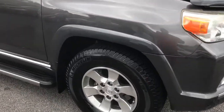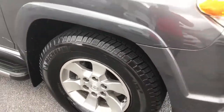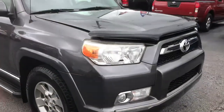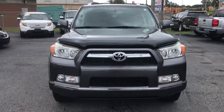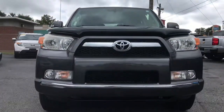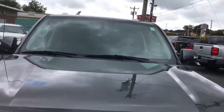Let me just show you these tires. The headlights and fog lights are really clean.